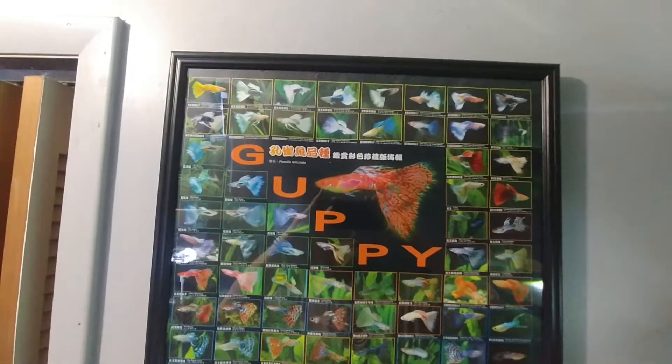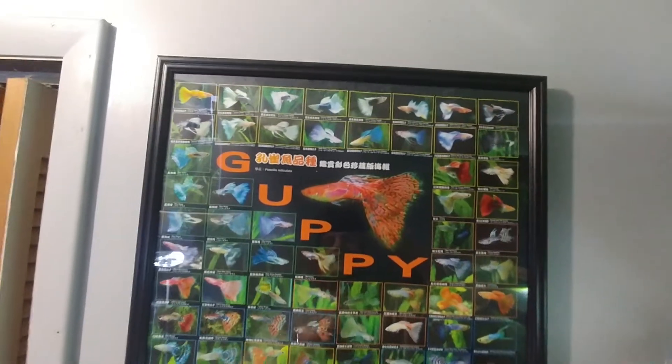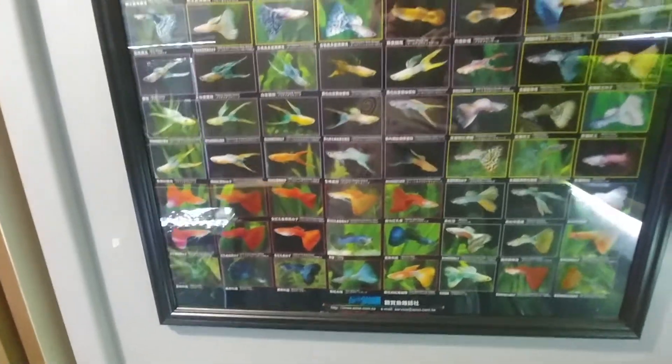Hello, hello everybody! I thought I'd share my new artwork — well, not really artwork, but posters I got from my fish room.